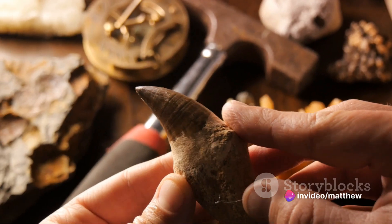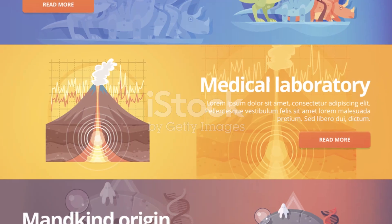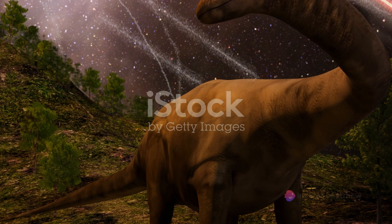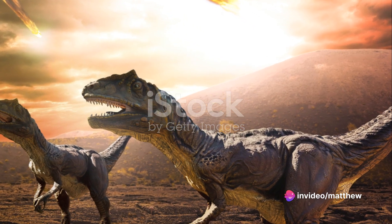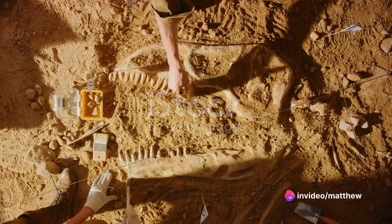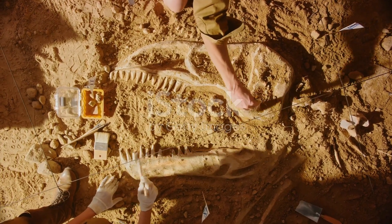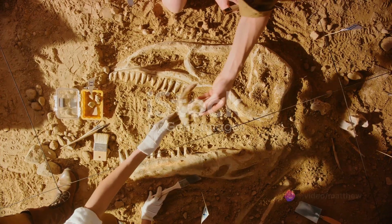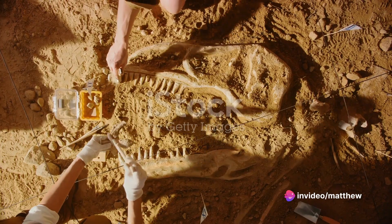Imagine a celestial object about six miles wide hurtling through space at an unimaginable speed. Upon impact, it would have released energy equivalent to billions of atomic bombs, causing massive fires, a prolonged winter due to dust blocking the sun, and a significant drop in global temperatures. In this harsh, unforgiving environment, the dinosaurs, despite their size and dominance, couldn't survive.